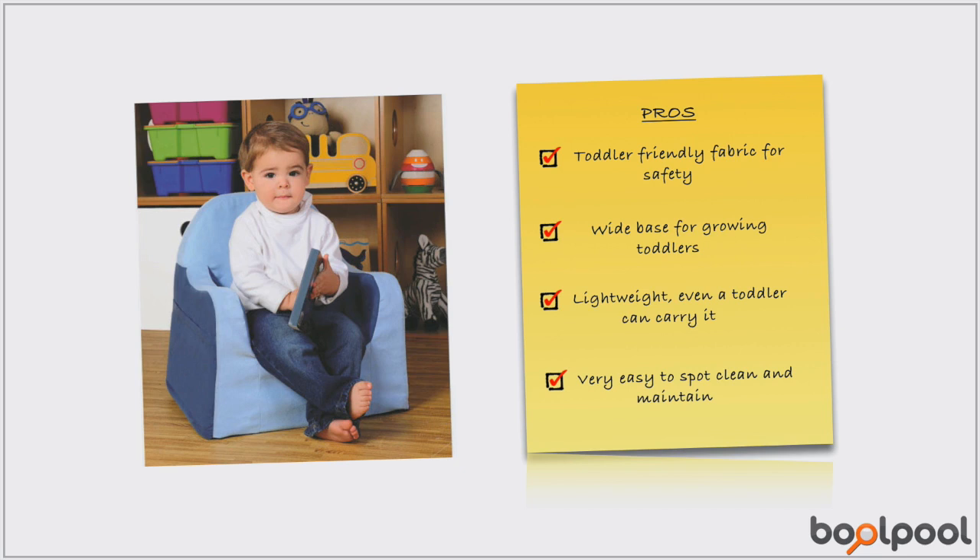The chair features comfortable arm and backrest, two large side pockets that are ideal for storing books or other items, and a tag-along handle on the back which allows the toddler to comfortably carry the chair to their favorite spots.